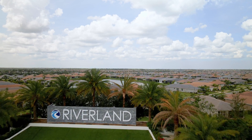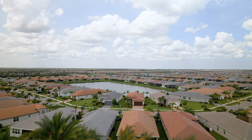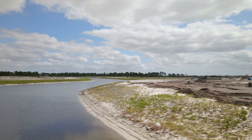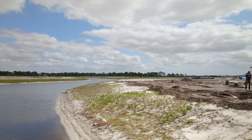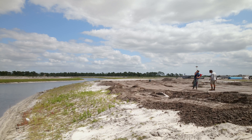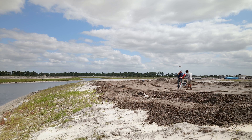Riverland is a large subdivision in Port St. Lucie, Florida. It has over 9,000 homes being constructed. We're doing all the horizontal layout and construction layout for the owner and the contractors on site, and also providing them all their as-builts that they need in order to certify the project.